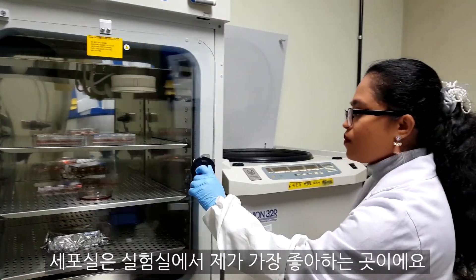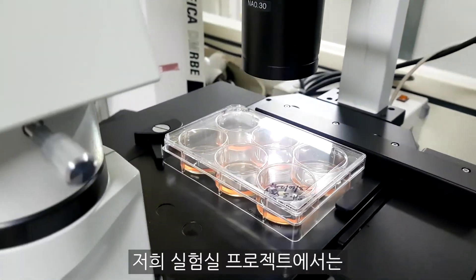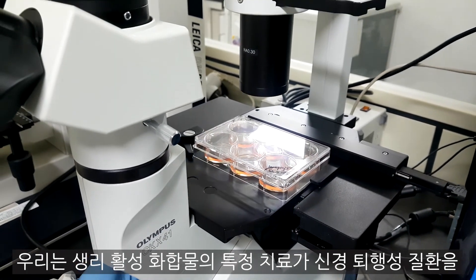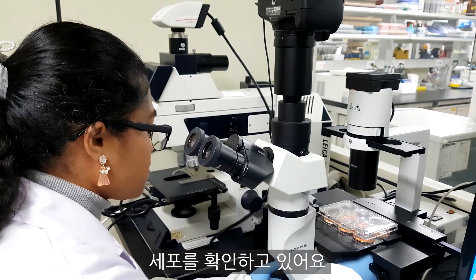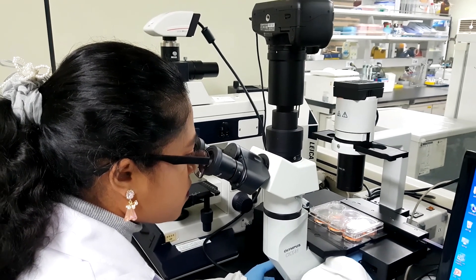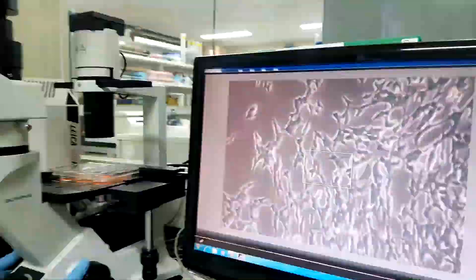The cell room is my favorite section in the lab. I always take care of my cells with much love. In our lab projects, we are researching whether particular treatments of bio-active compounds can help to prevent neurodegenerative diseases. Now I am checking my cells to make sure that they are healthy. This is the cell line I culture in my lab.